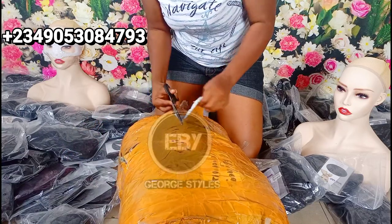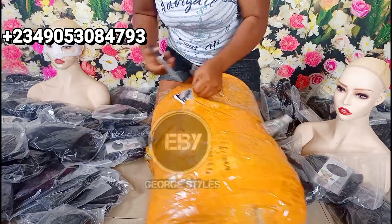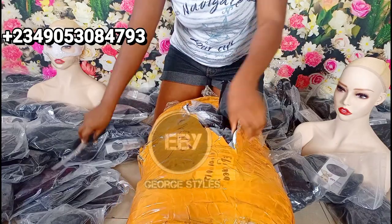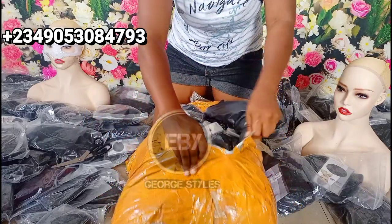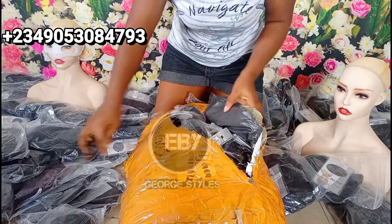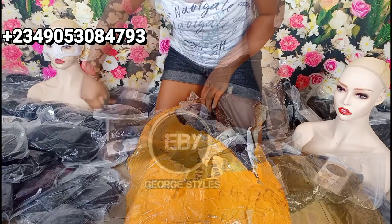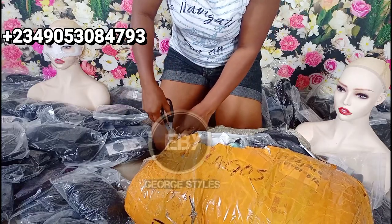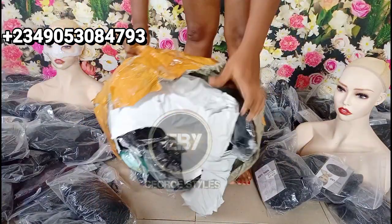Hi guys, it's your girl AB Judge and we are back with another wonderful video. In today's video I'll be introducing you to the most affordable wigs ever — like you don't have to spend millions to look good. The wigs I'll be showing you in this video will blow your mind. If you're just coming across this channel for the very first time, welcome! My name is AB Judge, and to my returning subscribers, welcome back — thanks for your support so far.